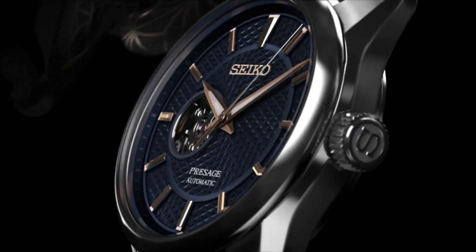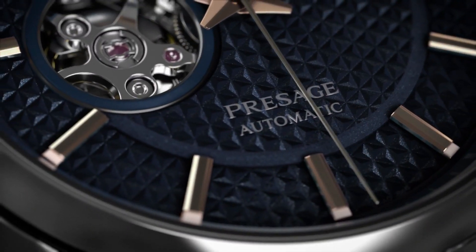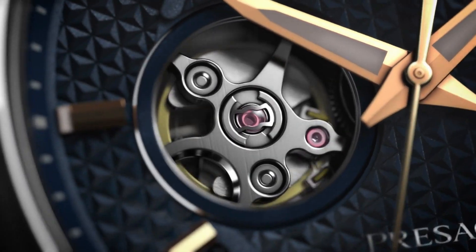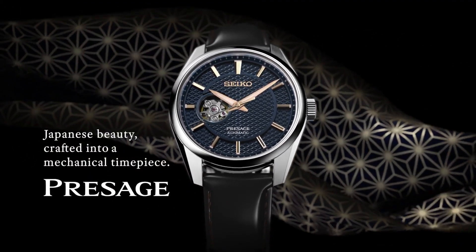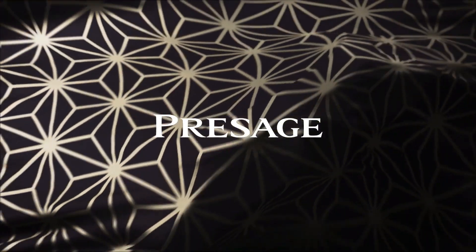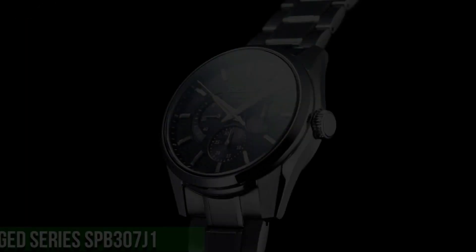Approximate case diameter 40.2mm, approximate case thickness 11.8mm, approximate lug width 20mm.